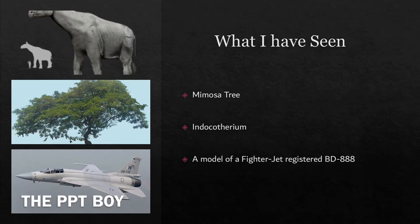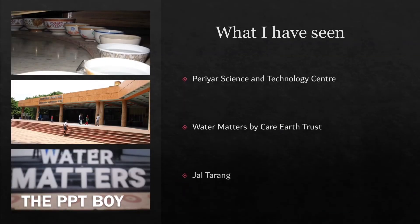Now I'm going to tell you what I have seen there: a mimosa tree, an Indokoturium, and the model of a fighter jet. Then we have seen the Periya Science and Technology Center — as you can see the photo — and then Water Matters by Care or Thrust. Sorry if some photos are not clear; it's because of how we took those photos.